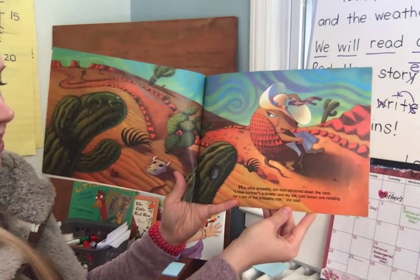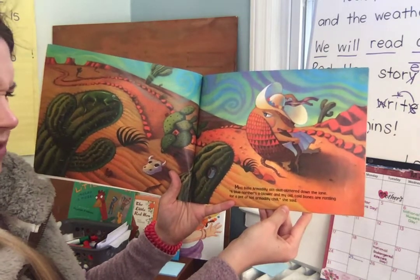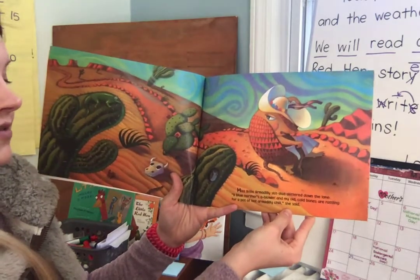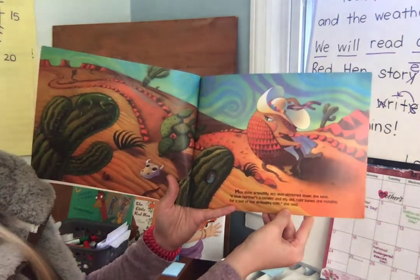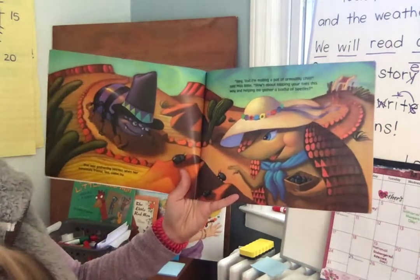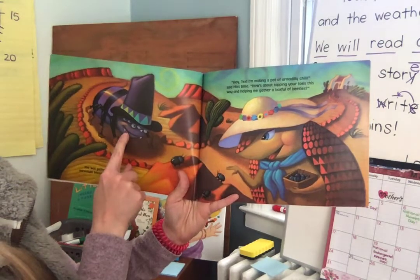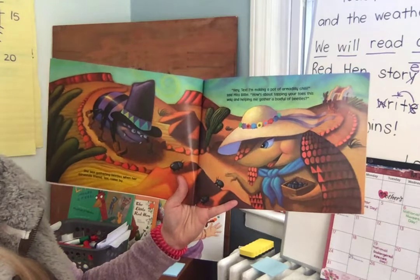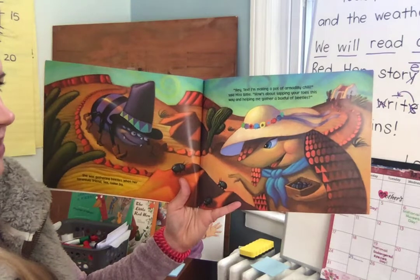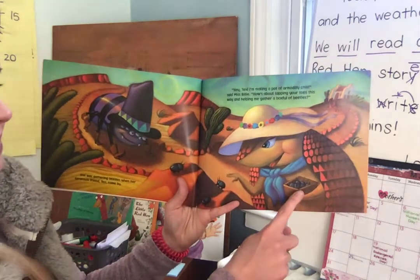Miss Billy Armadillo skit-skat-skittered down the lane. "A blue northern's a-blowing and my old cold bones are rattling for a pot of hot Armadillo Chili," she said. She was gathering beetles when her tarantula friend Tex came by. "Hey Tex, I'm making a pot of Armadillo Chili," said Miss Billy. "How's about tapping your toes this way and helping me gather a box full of beetles?"